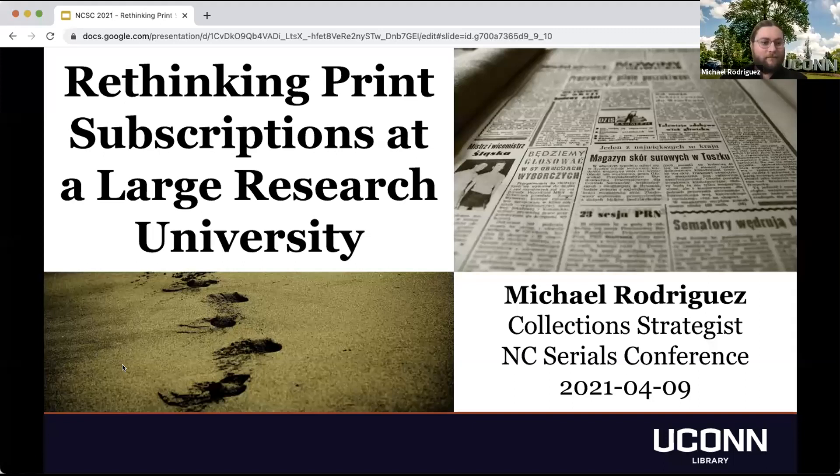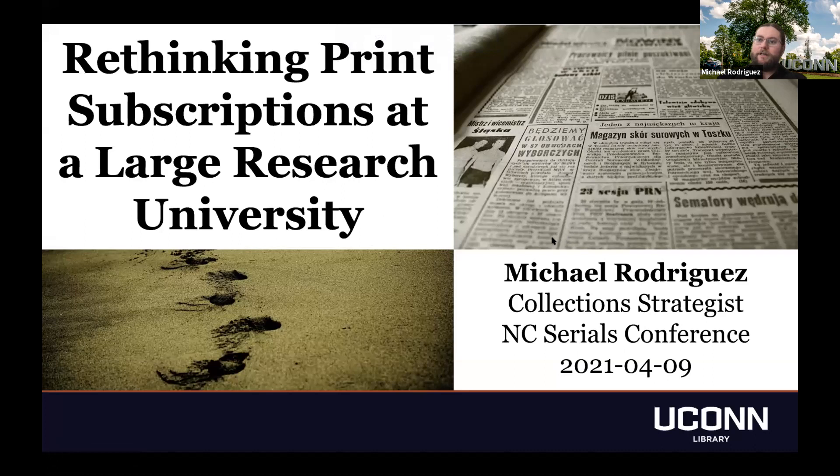Thanks. Rachel, you're up next. Thank you very much. Let me toggle here to full screen. Good afternoon, everyone. My name is Michael Rodriguez, collection strategist at the University of Connecticut, and here to talk to you about rethinking print journal subscriptions at a large research university.